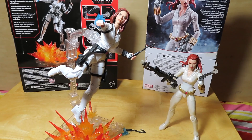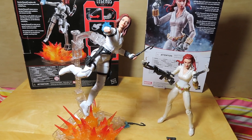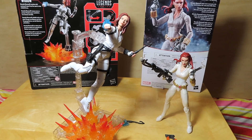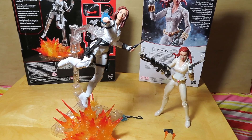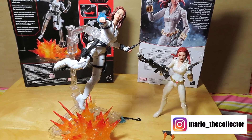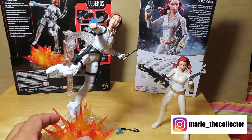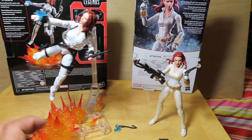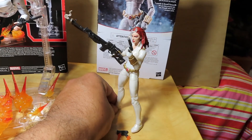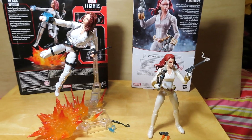Anyhow, I hope you guys enjoyed this quick unboxing and review. If you did, please give the video a thumbs up, share it, and if you haven't already, please subscribe and click the bell to get notified of future video releases. Take care, keep on collecting, and I will see you all next time — bye bye!